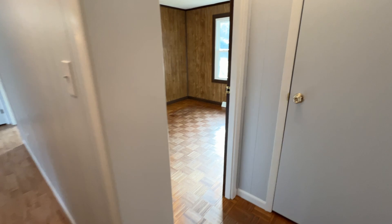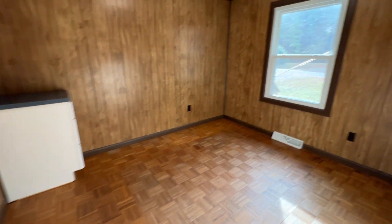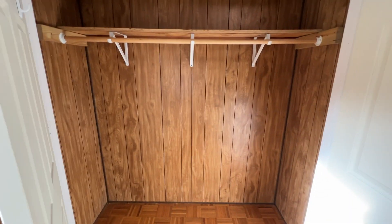And here is your second bedroom. Additional cabinet space and closet space here.